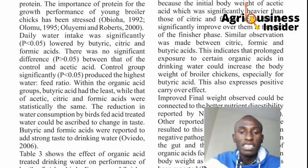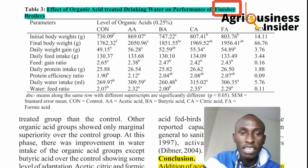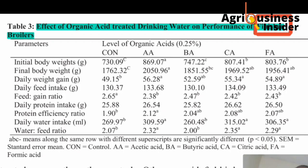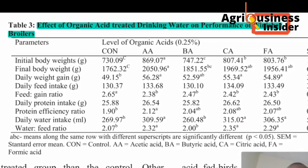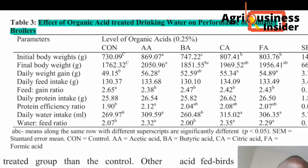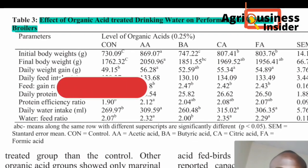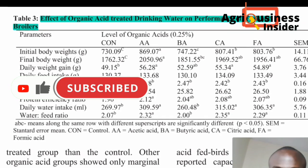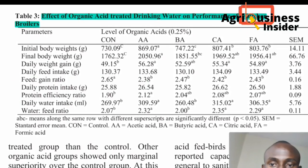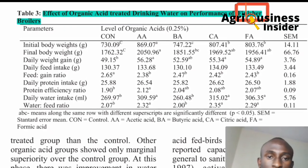Now let's check the effect on finisher broilers, again starting from the bottom of the table. The feed conversion ratio for butyric acid was even lower than the plain water control. Water intake was also below expectations for butyric acid, while citric acid and acetic acid were higher. For protein efficiency, acetic acid was much higher at 12.12. Daily protein intake and daily feed intake were almost the same across groups, except the plain water control and butyric acid were notably lower.